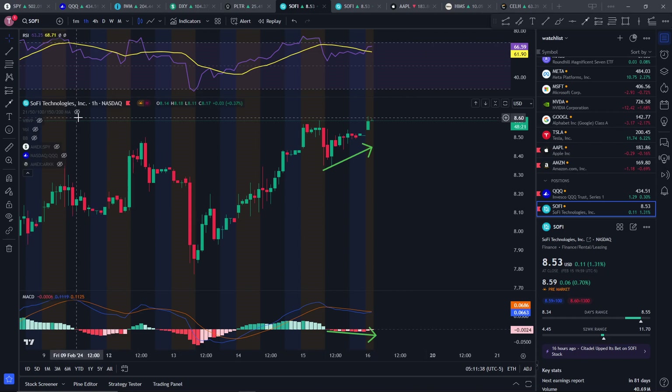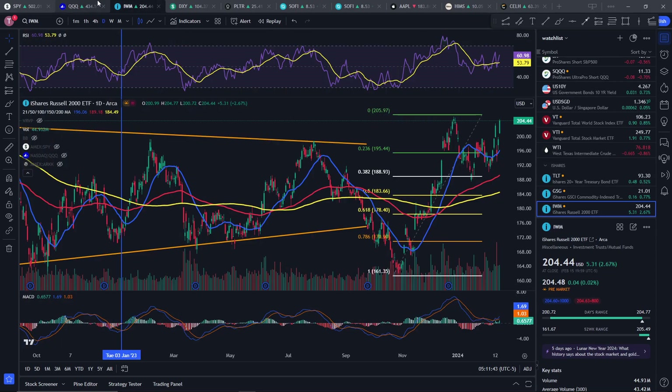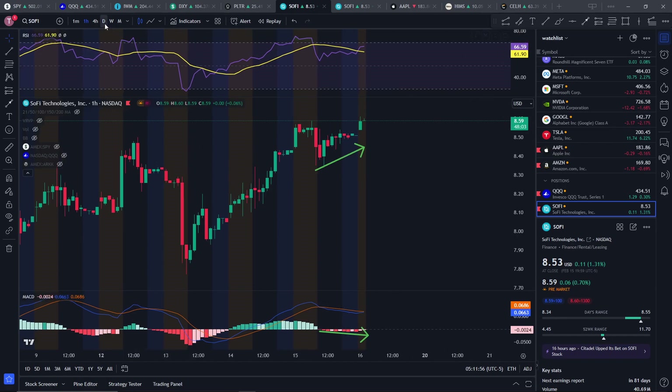So it's looking very bullish on that one hour chart. I would expect more upside, even though the majority of the market right now is heavily, heavily overbought. So just watch out for that. But I'm not going to sell my stocks — I'm just going to let the market retrace if it even retraces.